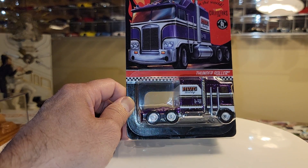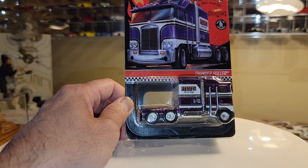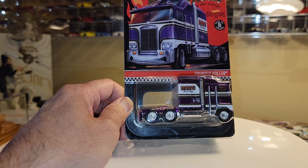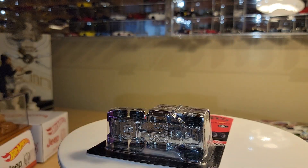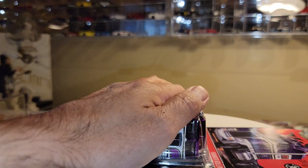I shared this one with you guys when I got my first one — I actually got two. I shared the first one probably about a month or two ago. I finally got my second one in, and so this is the one we're actually going to open today. This will go in my Thunder Roller display case.